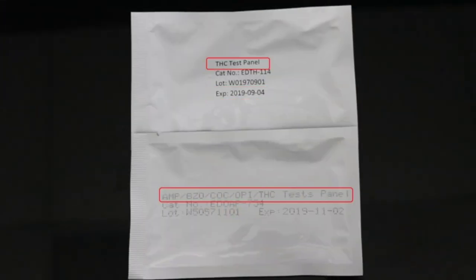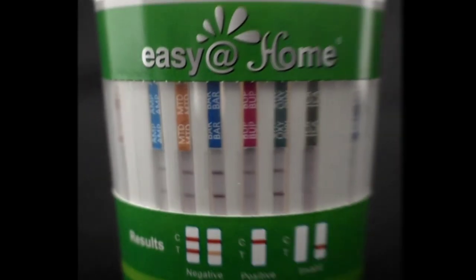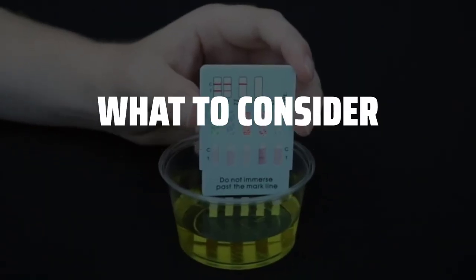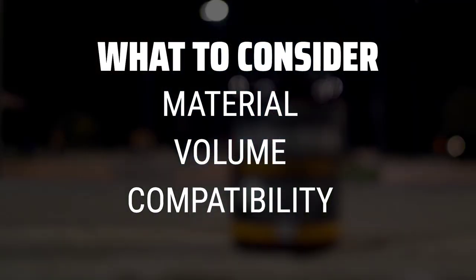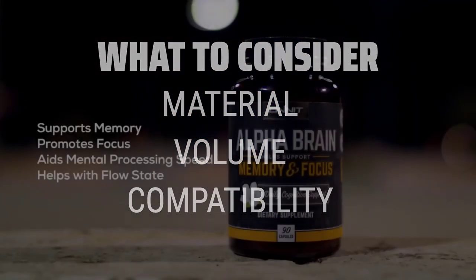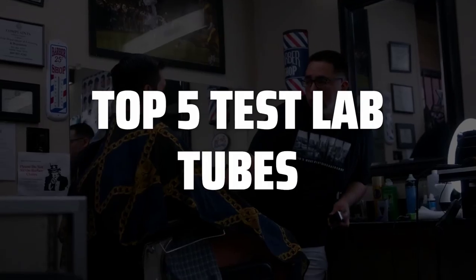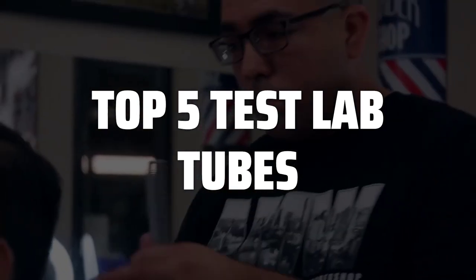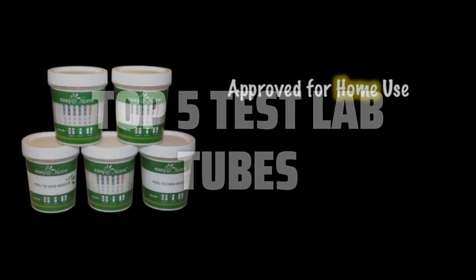The best test lab tubes is probably one of the most crucial tools for accurate scientific experiments and research. When picking the best test lab tubes, it's important to consider factors such as the material of the tube, the volume it can hold, and its compatibility with different experiments. To help you find the right model, we've listed the top 5 test lab tubes and their key features, plus the things you need to consider to help you choose the best one for you. Links to all products mentioned in the video are in the description below.